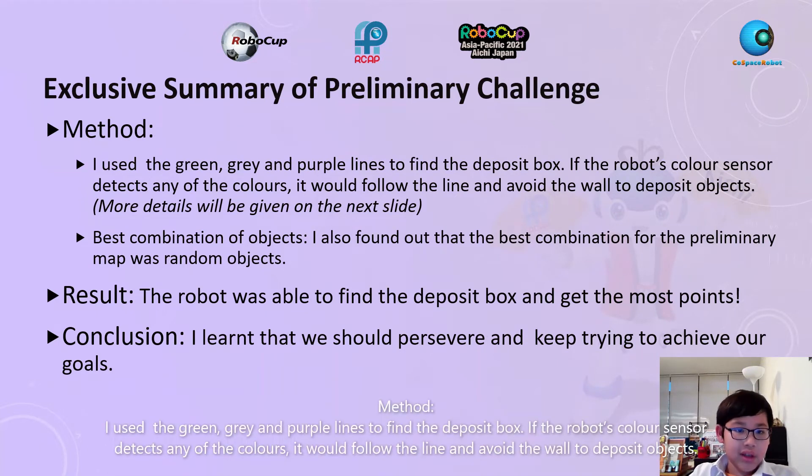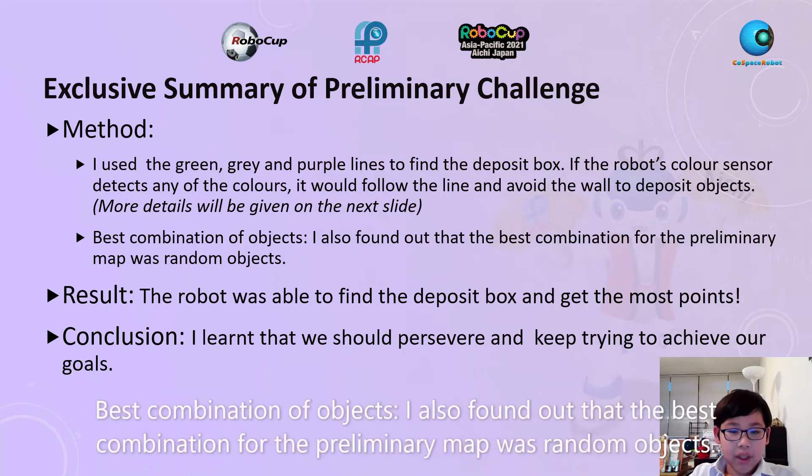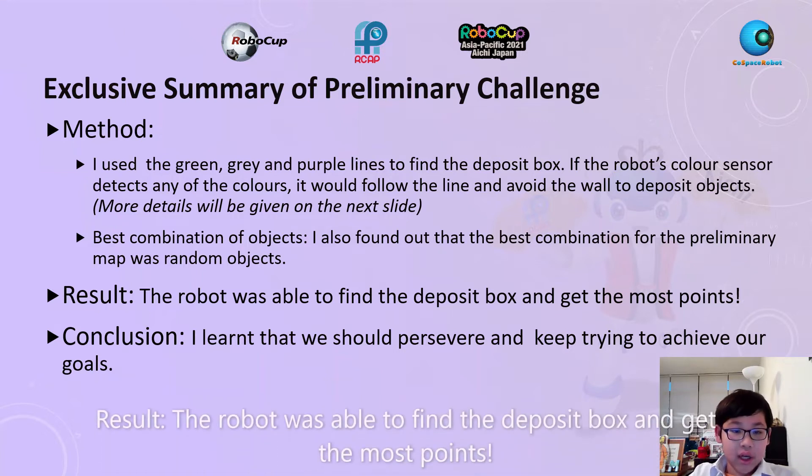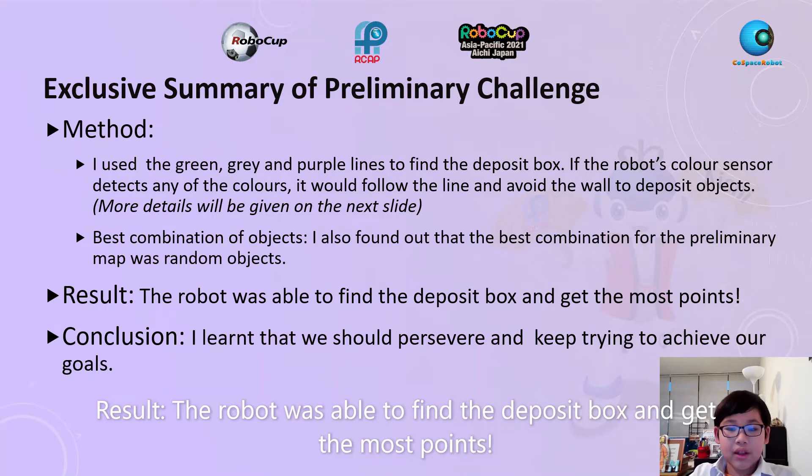Method: I used the green, grey, and purple lines to find the deposit box. If the robot's colour sensor detects any of these colours, it would follow the line and avoid the wall to deposit objects. I also found out the best combination for the preliminary map was random objects. Result: The robot was able to find the deposit box and get the most points.